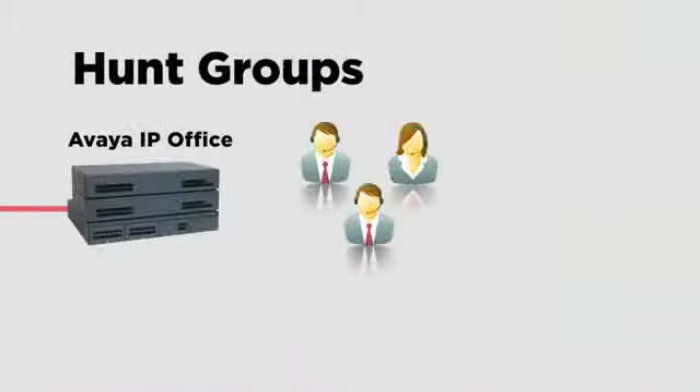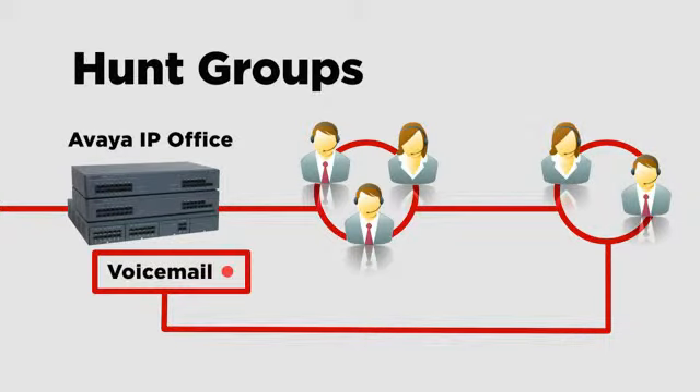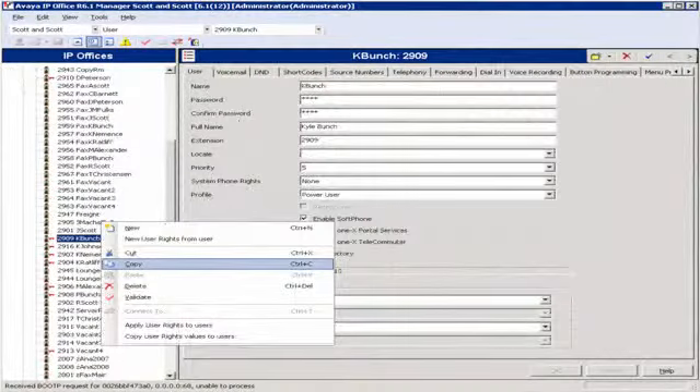We really like the hunt group feature. When a call comes in, it goes to a group of three extensions, then it will roll to a different hunt group, and then if they still don't answer, it rolls to voicemail. As an IT guy, I found IP Office very easy to administer. It has a folder structure like Windows, and it has a copy function that saves a lot of time.